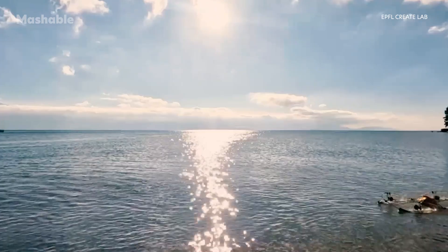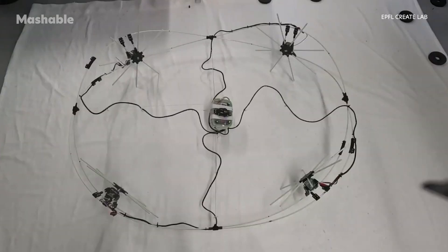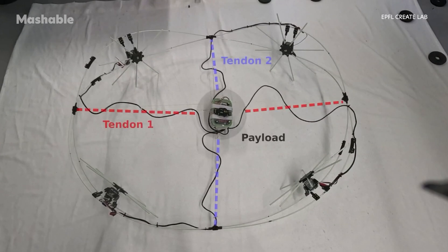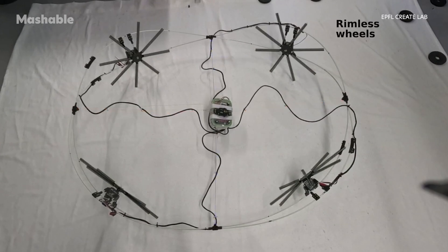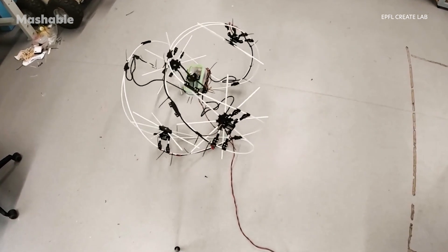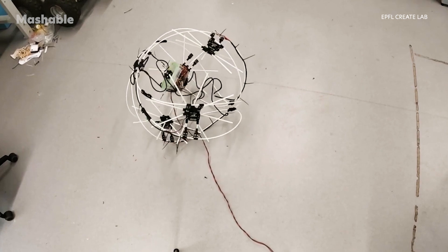The secret behind this is a very simple but smart design. GOAT's body is made of flexible fiberglass rods, and it morphs using cables — kind of like how tendons in our bodies work. Two cables tighten the structure, allowing it to shift between shapes. Its battery, computer, and sensors are securely stored in the center, keeping them protected while it rolls like a ball.